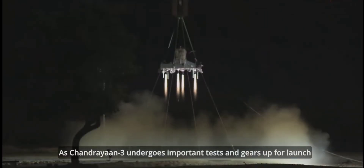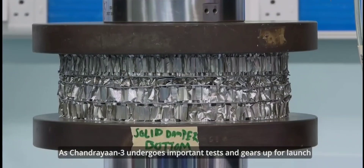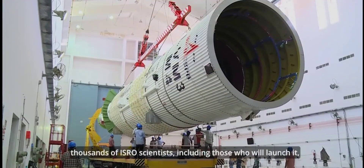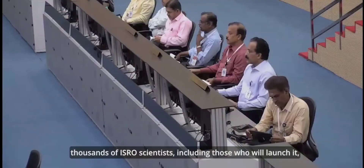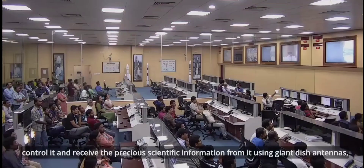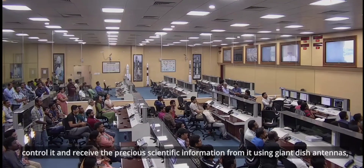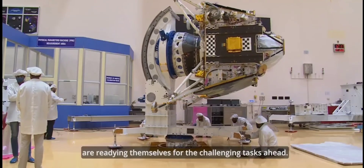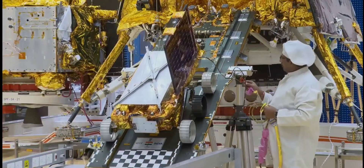As Chandrayaan-3 undergoes important tests and gears up for launch, thousands of ISRO scientists — including those who will launch it, control it, and receive the precious scientific information from it using giant dish antennas — are readying themselves for the challenging tasks ahead.